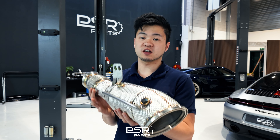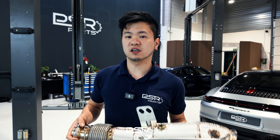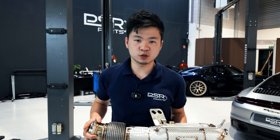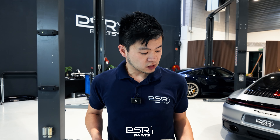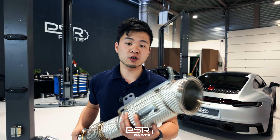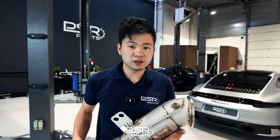These downpipes are available catless or in a high flow catted version, and even with the catted ones there are different types of cats to choose from. The most standard is the 200-cell high flow catted downpipe, but for a cleaner solution you can opt for a Euro 6 300-cell or a 400-cell. The 200-cell downpipe is the best balance between performance and sound, and it is road legal in most countries — though it does depend on your country.